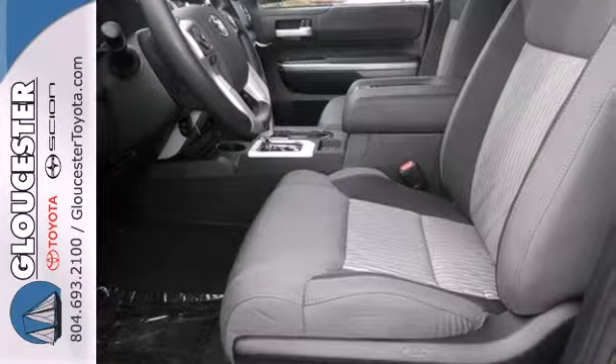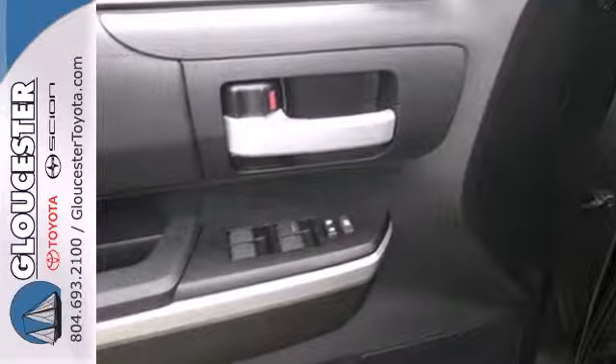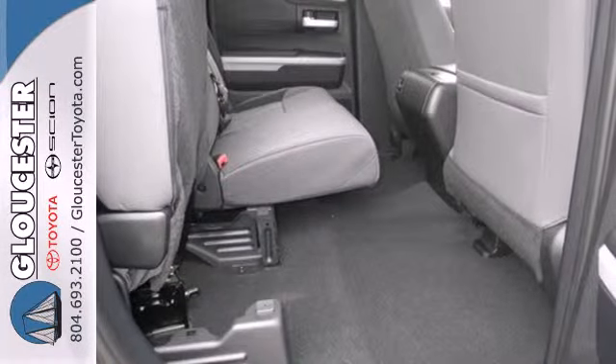Standard equipment includes heated mirrors, keyless entry, a low tire pressure warning, stability and traction control, and anti-lock brakes.